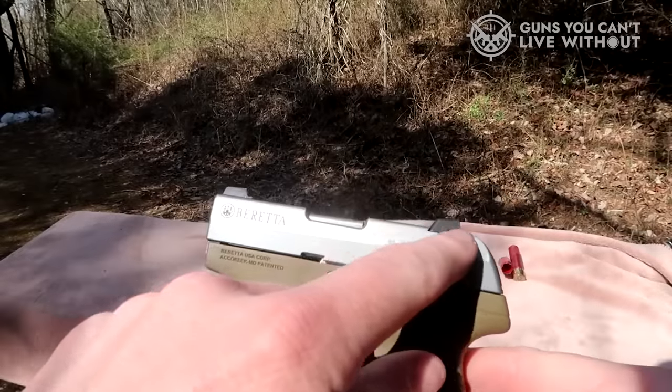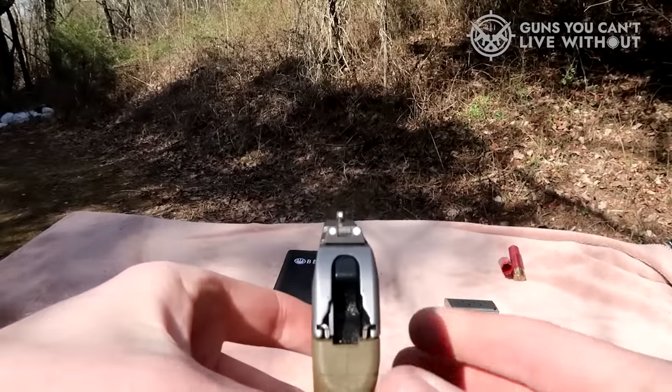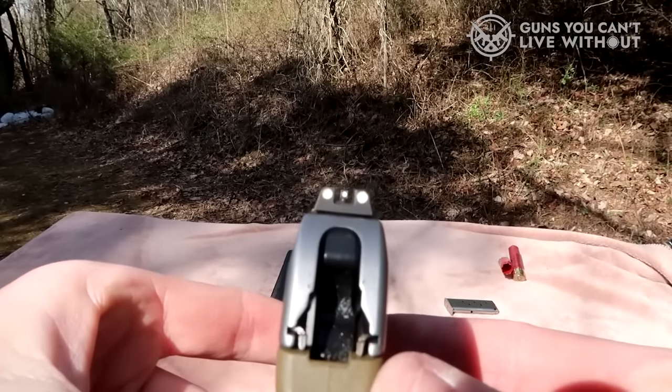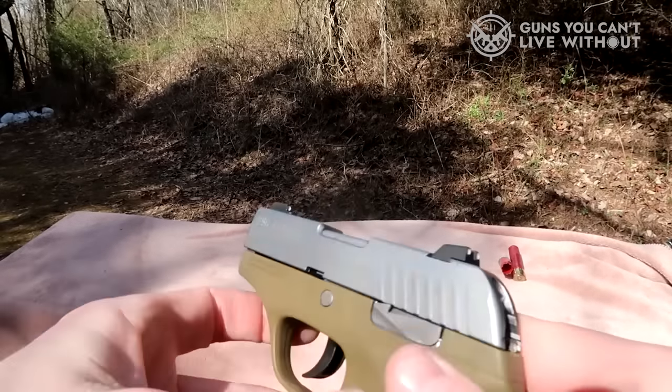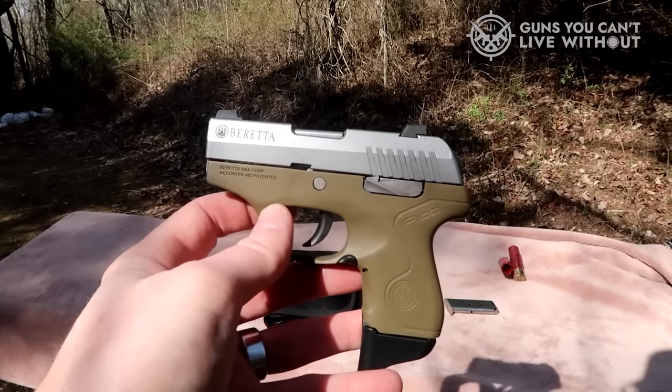Most users would find the smaller, flush-based plate magazine more challenging, but it provides maximum concealability. You'd soon find out that this is the reason Beretta included the longer magazine with the Pico, which gives all fingers of your shooting hand a more solid grip.